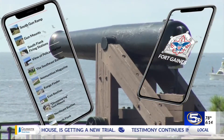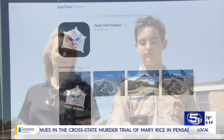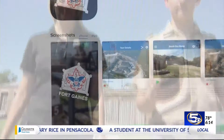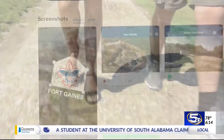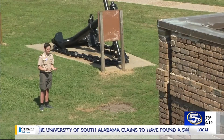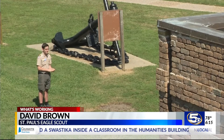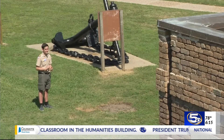From start to finish, we're about 22 months in. St. Paul sophomore David Brown created the iTour Fort Gaines app for his Eagle Scout project. He wanted to do something that was really going to impact his community more than just building a couple of benches — he wanted to leave a lasting impact that people would know and use for decades.